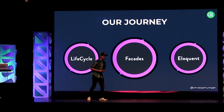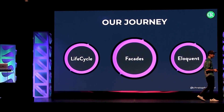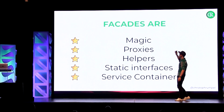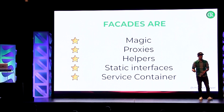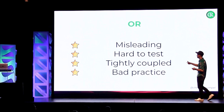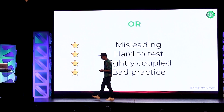Let's talk about facades — a funny topic. There are a lot of opinions about facades. People love them, people hate them. When we talk about facades you hear things like: they are kind of magic, they are proxies, they are helpers, they use some kind of static interfaces, and they are somehow connected to the service container. But you also hear things like they are misleading, hard to test, tightly coupled to the framework, and my favorite one: bad practice. I'm going to explore with you how facades are working, and then we'll come back to those statements and I'll give you my humble opinion.